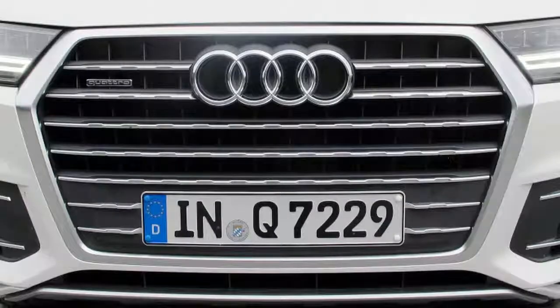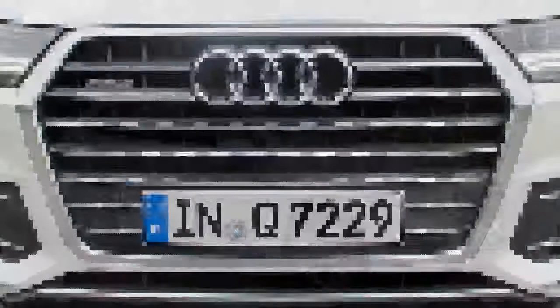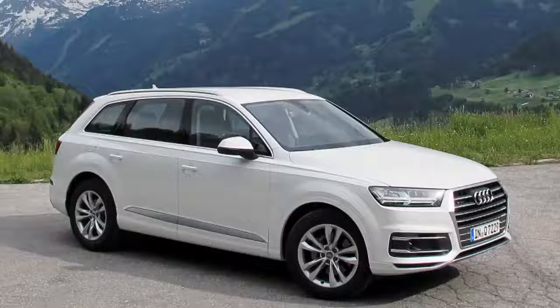Of course, the e-tron hybrid will be the most efficient model in the Q7 range, returning the equivalent of over 117 miles per gallon while reaching 62 in 6 seconds flat — that is when it starts reaching dealers next spring.